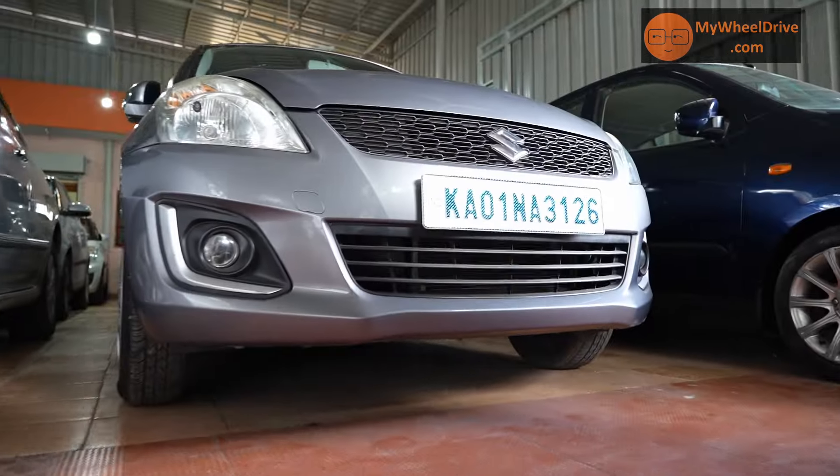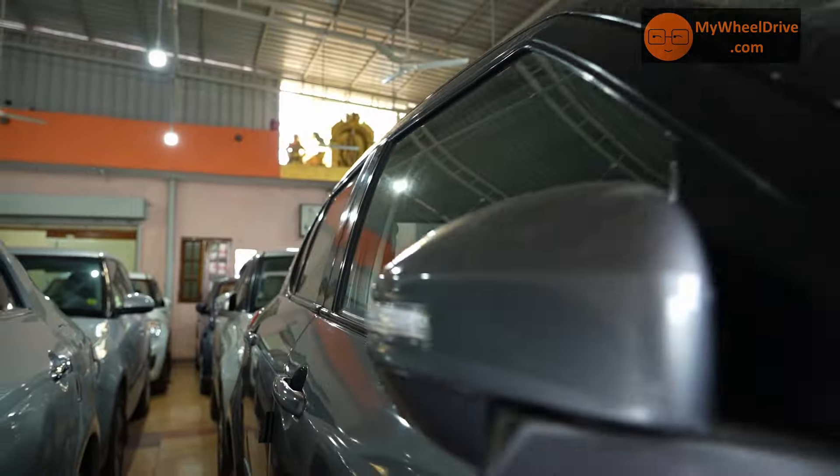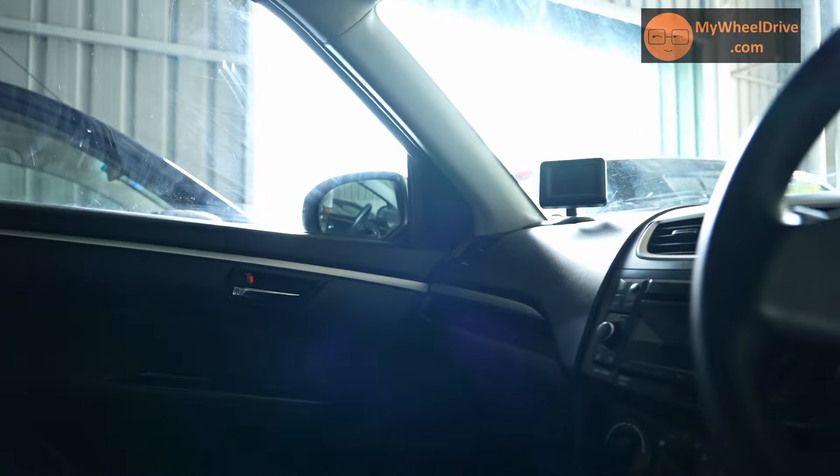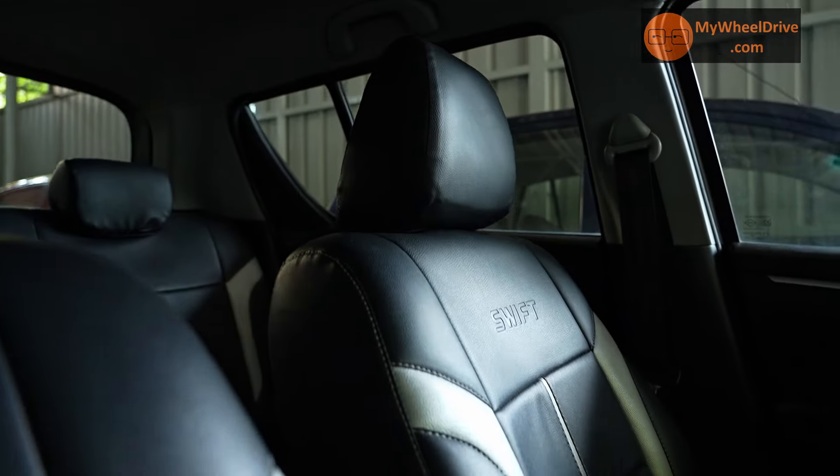Maruti Suzuki Swift, petrol engine, VXI, 2016 model, 13,000 kilometers recorded. Comprehensive insurance running. Priced at 6.25 lakhs. HU card available.